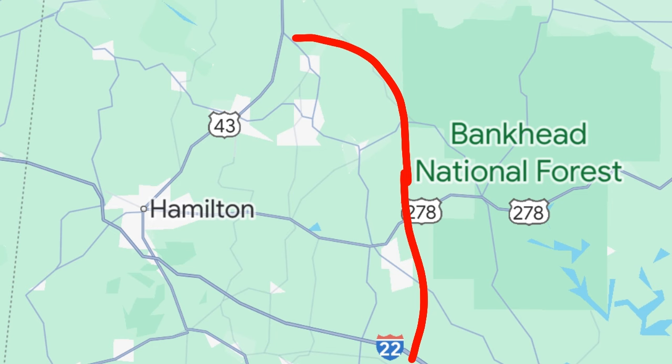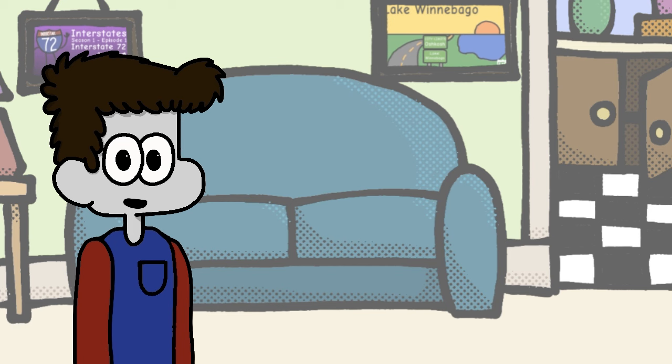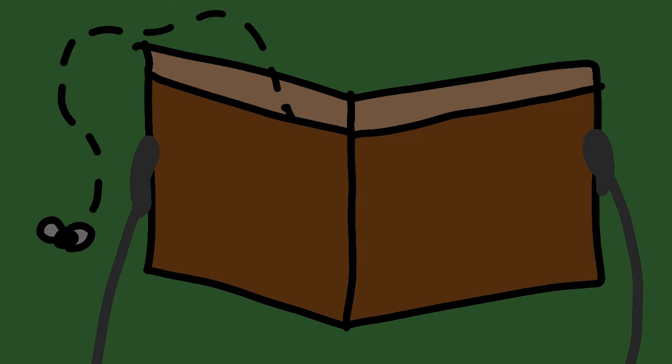We also have a currently unnumbered spur route that would spur off from I-22 near Eldridge and continue northwest, loosely following State Route 13, up to Spruce Pine where it promptly ends. This route is special because it's the only I-22 spur that's actually received construction so far. The seven-mile segment was constructed years ago between Spruce Pine and County Road 79. Unfortunately, construction has been halted indefinitely since funds ran out.